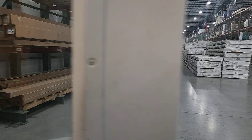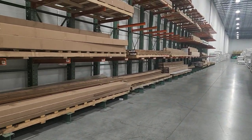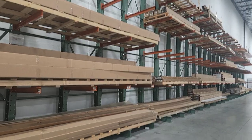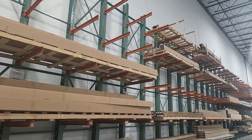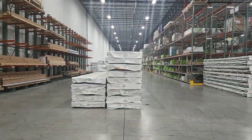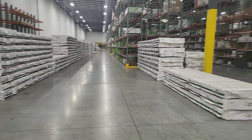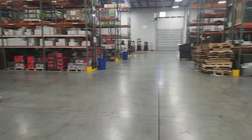Let's head out to the warehouse. We've got our initial wall of cantilever racking, which then leads down the aisles — aisles and aisles of decking.